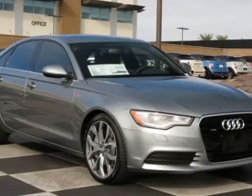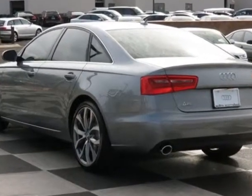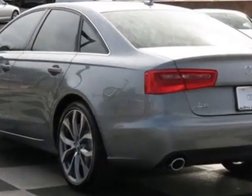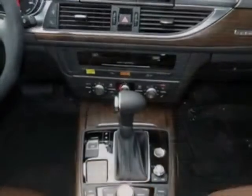Check out this new 2014 Audi A6. For your protection, this vehicle has a full factory warranty. This vehicle gets an estimated 18 miles per gallon in the city and an estimated 27 on the highway.